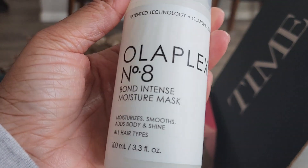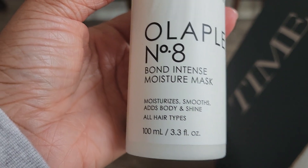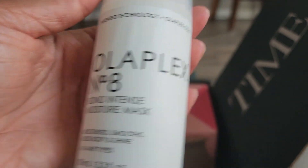Next one is another Olaplex product — the Bond Intense Moisture Mask. I absolutely love this mask, so this is another backup for me.